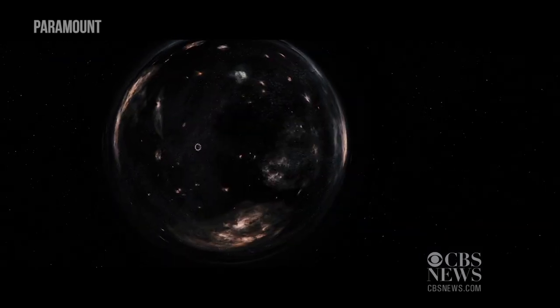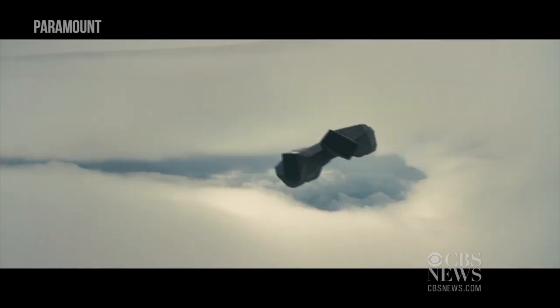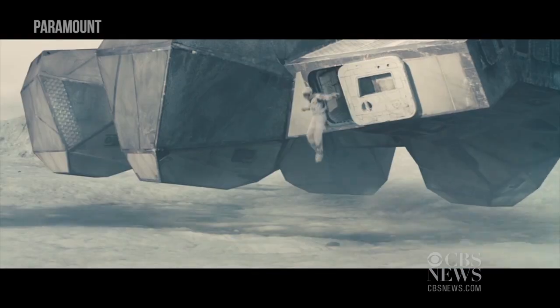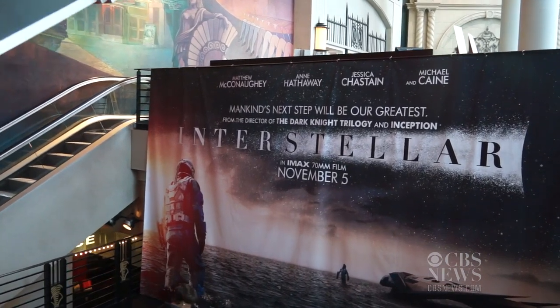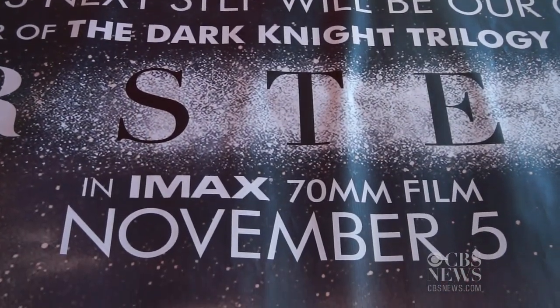In the digital age, Interstellar, the latest futuristic sci-fi epic from director Christopher Nolan, is a throwback to film exhibitions of the past, thanks to 70 millimeter IMAX film.